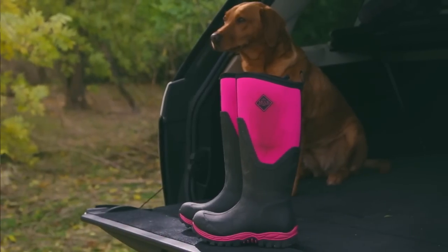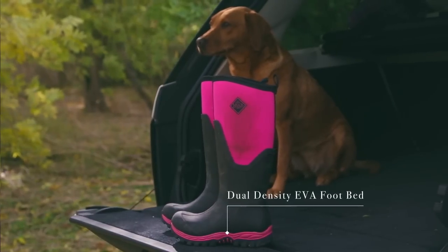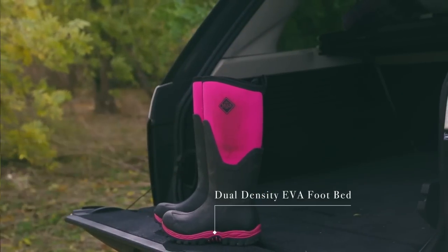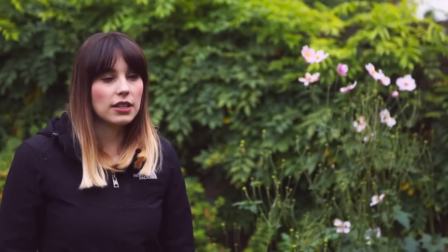Available in a variety of fashionable colors, these winter boots have a dual-density EVA footbed to ensure you stay comfortable whether you're on a long countryside walk or just a wet stroll around town. These lightweight wellies are constructed on a true women's last and are highly resistant to slipping, ensuring they'll keep up with whatever you're getting into.